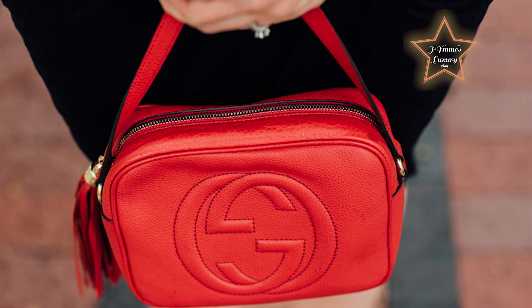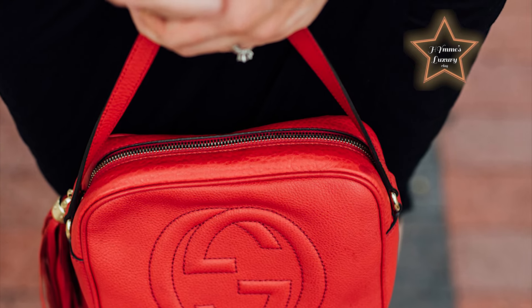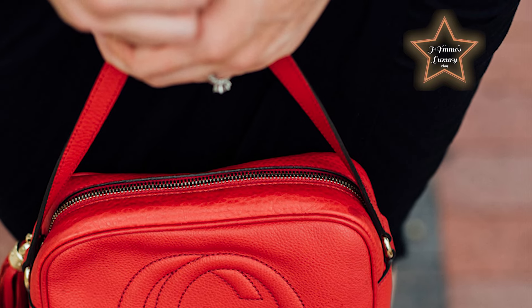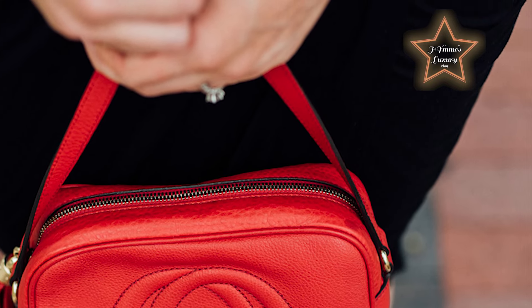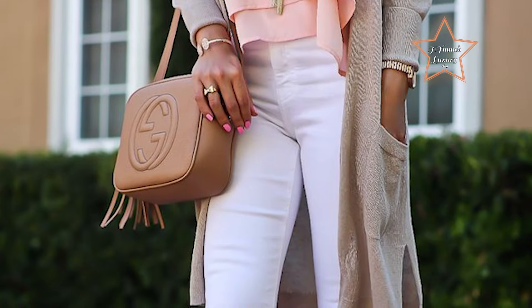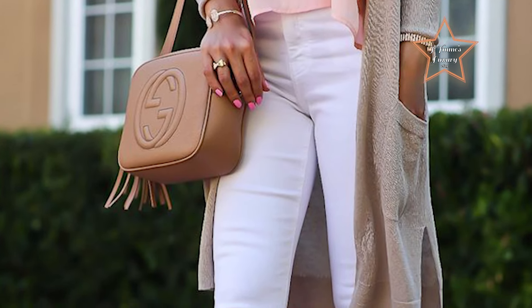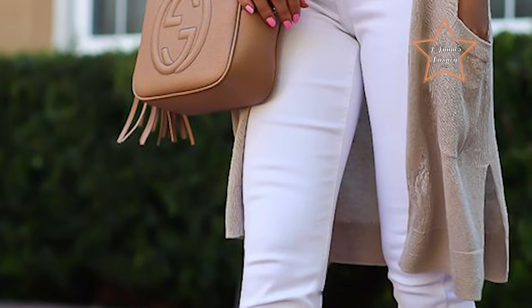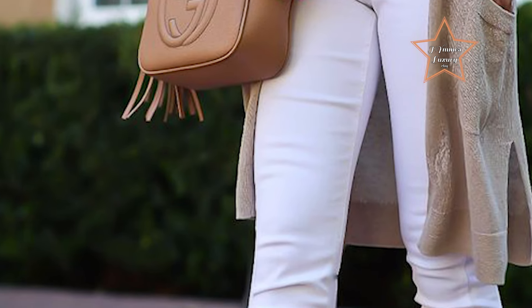The bag's interior is thoughtfully lined and includes practical pockets for organizing essentials, making it an ideal accessory for day-to-night transitions. With its sleek silhouette and timeless appeal, the Gucci Soho Camera Bag effortlessly elevates any ensemble, embodying the brand's dedication to impeccable craftsmanship and contemporary elegance.